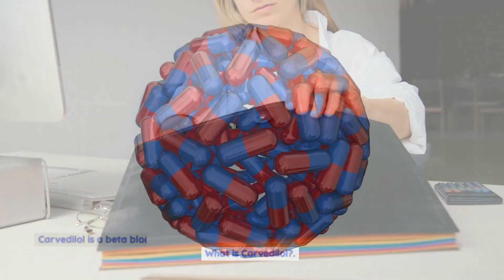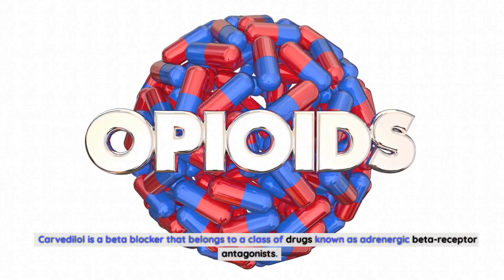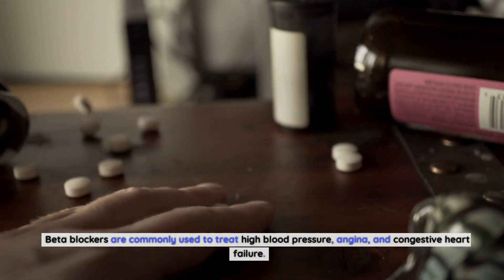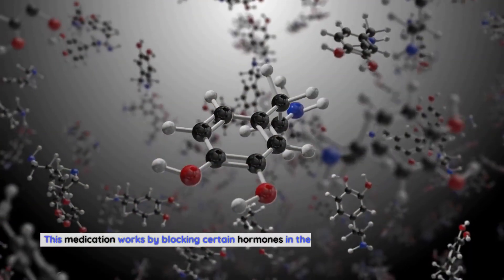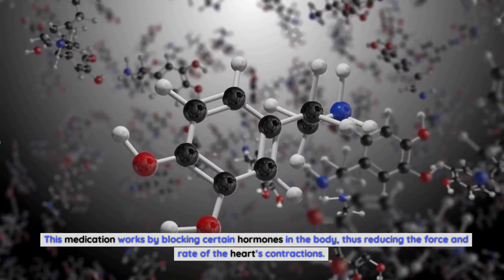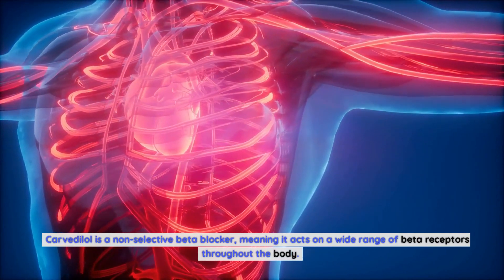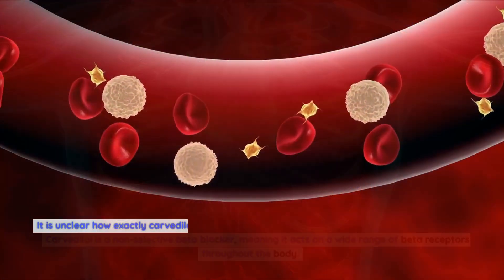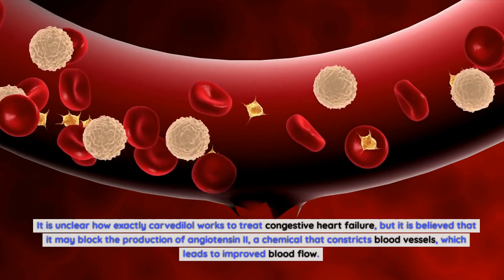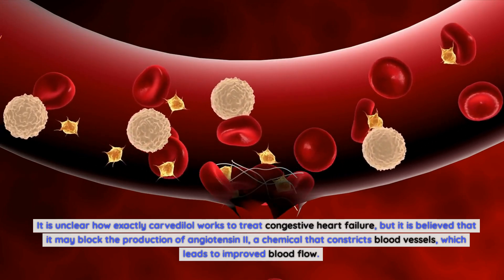What is Carvedilol? Carvedilol is a beta blocker that belongs to a class of drugs known as adrenergic beta receptor antagonists. Beta blockers are commonly used to treat high blood pressure, angina, and congestive heart failure. This medication works by blocking certain hormones in the body, thus reducing the force and rate of the heart's contractions. Carvedilol is a non-selective beta blocker, meaning it acts on a wide range of beta receptors throughout the body. It is believed that it may block the production of angiotensin 2, a chemical that constricts blood vessels, which leads to improved blood flow.